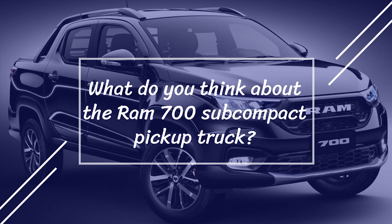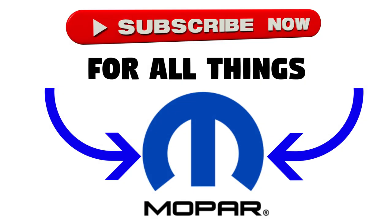Anyways guys, hopefully you enjoyed this video. Make sure to let me know what you think about the new 2021 Ram 700 down in the comment section below. As always, thanks for watching — make sure to like and subscribe for all your Mopar, Ram, Dodge, and Chrysler content, and I'll see you guys in the next video.